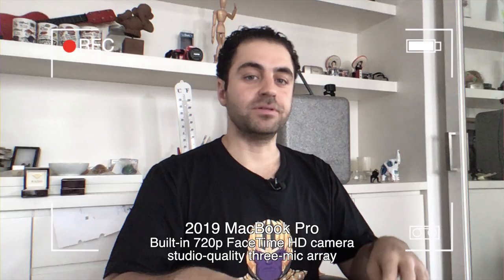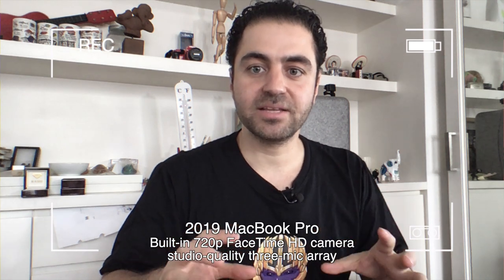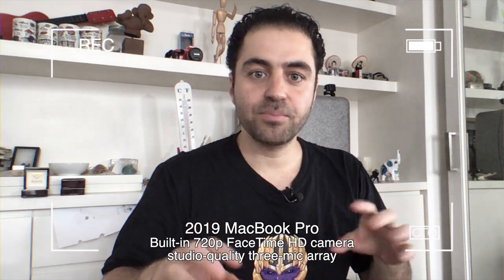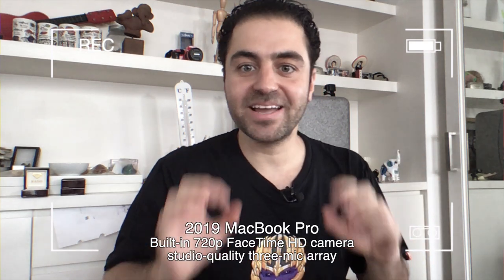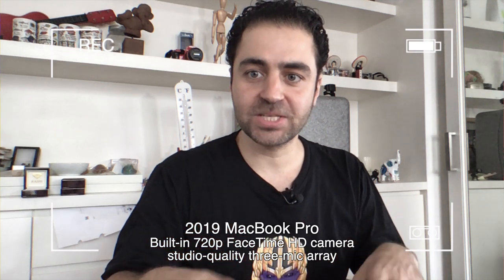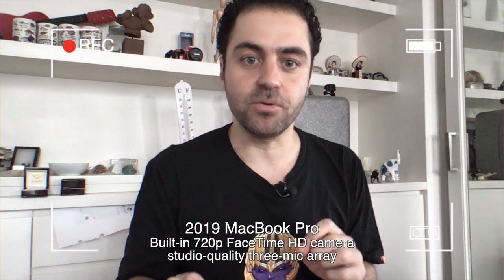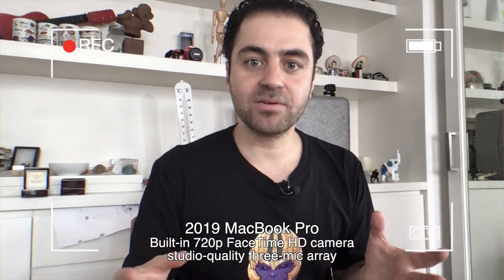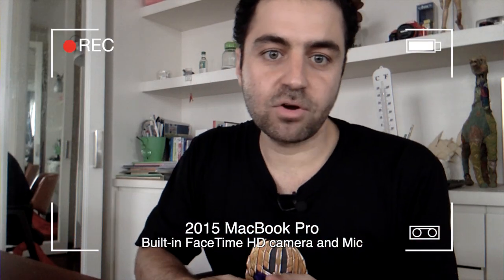The next thing I want to test is the built-in HD camera and microphone. Right now I'm using the built-in camera and mic on the 2019 MacBook Pro. Apple claims that the built-in studio-quality 3-mic array rivals professional third-party microphones for creating super clean podcasts or music recordings on the go. What do you guys think? How does the audio sound?